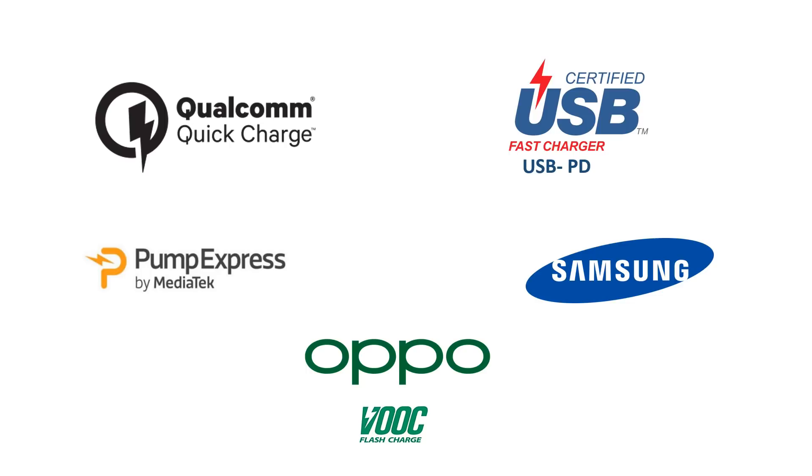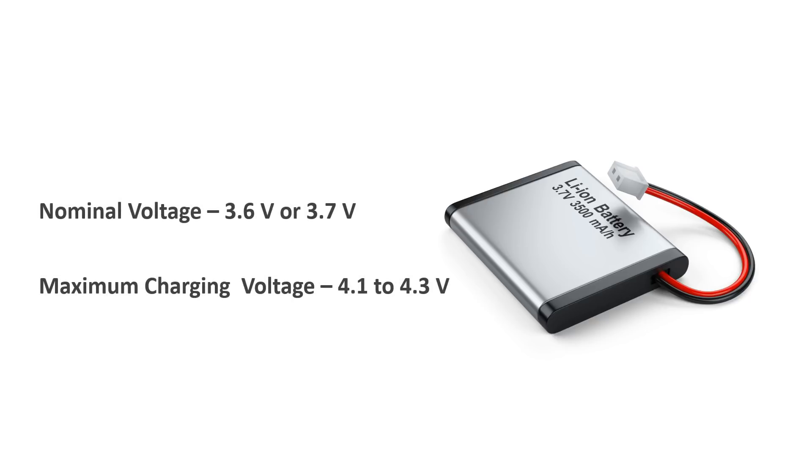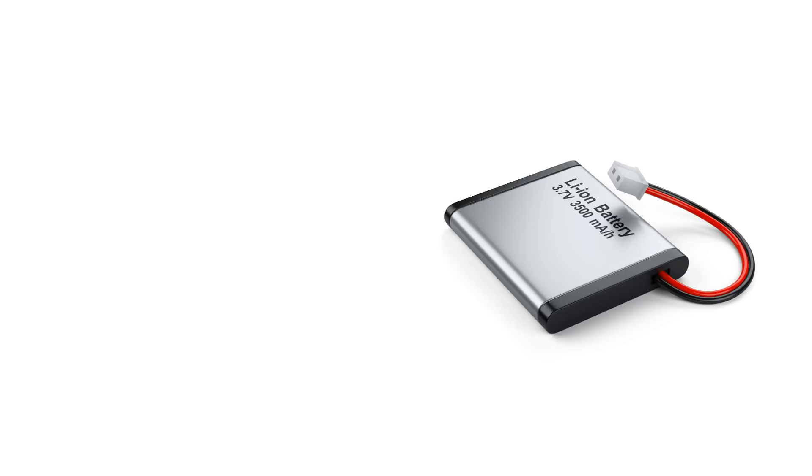But before that, let's understand the basics of battery charging. In smartphones, lithium-ion or lithium-polymer batteries are used. The nominal voltage of a lithium-ion battery is in the range of 3.6 to 3.7V, while the maximum charging voltage varies from 4.1V to 4.3V. The capacity of these batteries is measured in mAh. For example, for a lithium-ion battery with a capacity of 4000mAh, it means it can provide 1A of current for 4 hours.